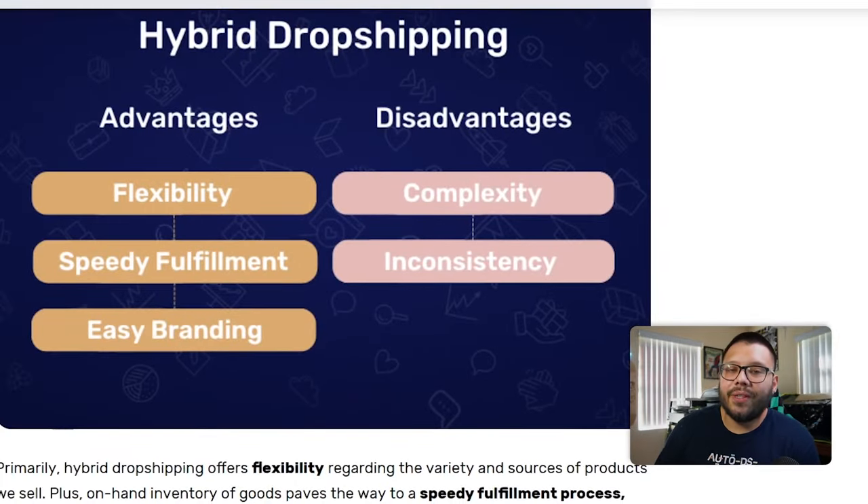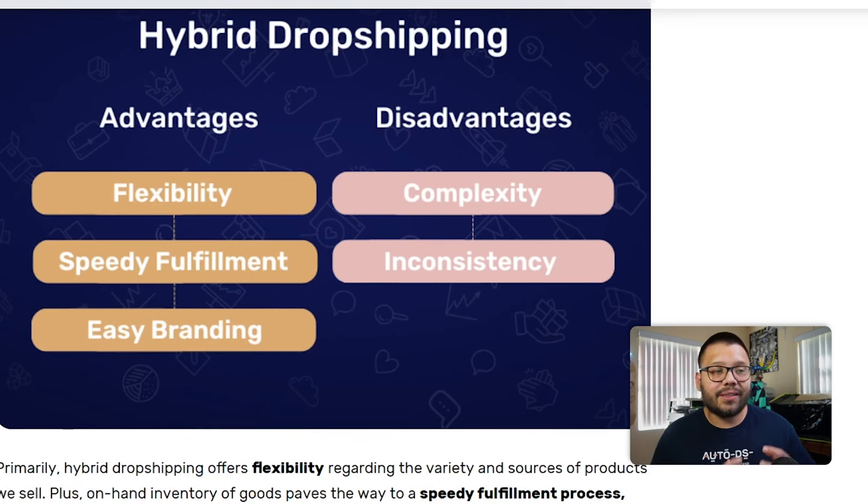Third, you can easily brand your products. So if you have your own stock and your own inventory, one thing you can do — or another reason for getting into hybrid dropshipping — is simply to start building your brand. You're going to have inventory with branded products. You can have your products with your brand on the box, on the product itself, custom packaging — whatever you're using to build that brand — while still dropshipping traditionally with more common and practical products.